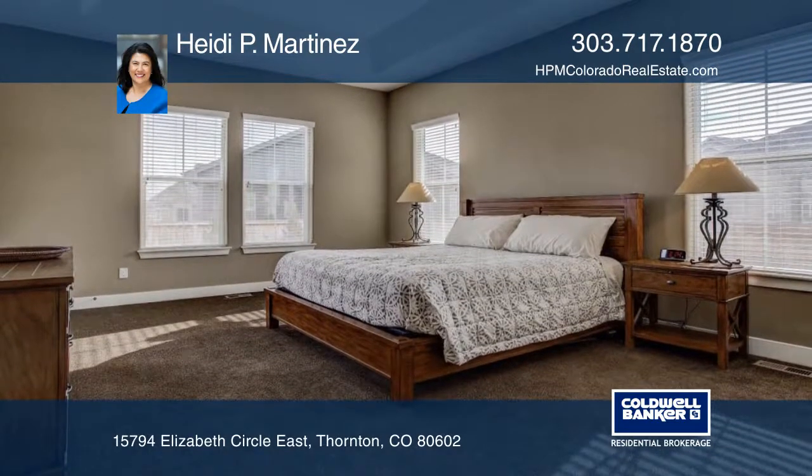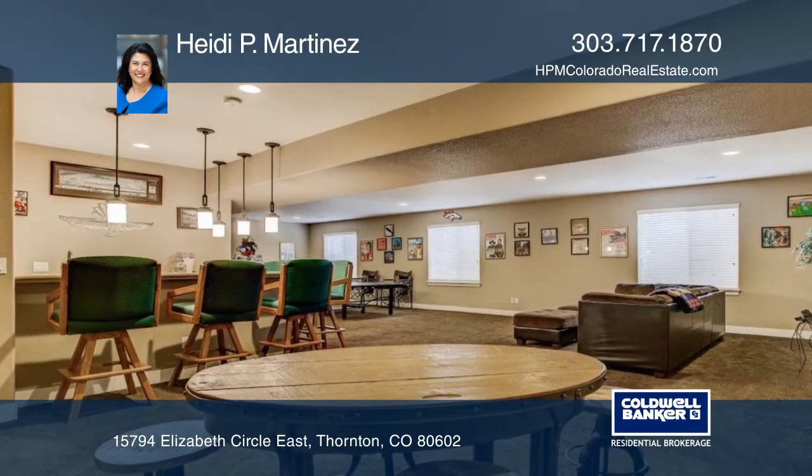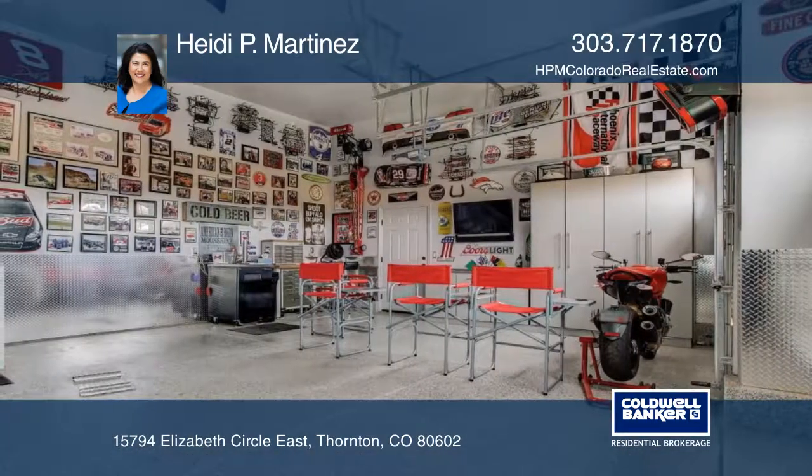The heated garage is not to be missed, wired for cable TV and ready for game day. Finished floor, stainless steel wall protection and built-in wall cabinets.